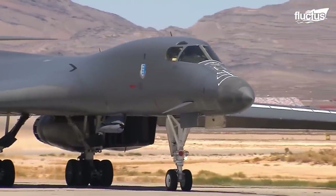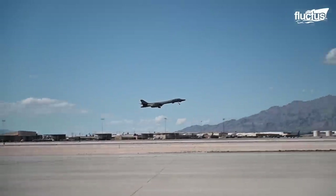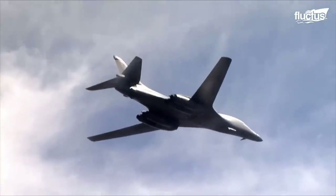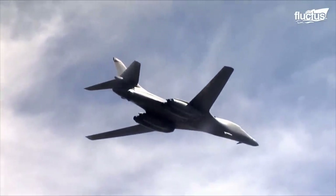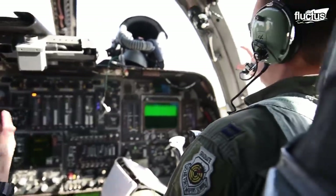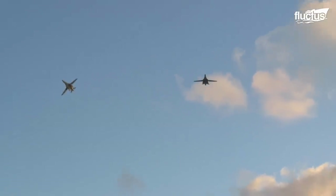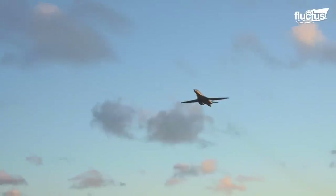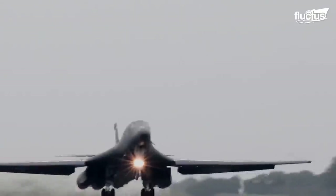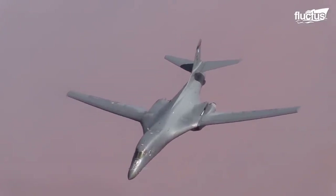The B-1B Lancer is a bomber meant to fight under all conditions — day and night, at high altitudes or close to the ground. The bomber was designed with low-altitude terrain-following capability that allows it to fly as low as 200 feet to the ground at a maximum speed of Mach 0.85. A high-speed, low-level flight induces more stress on the airframe due to strong air turbulence. Due to the relatively larger size of the B-1 Lancer, turbulence poses more effect on the airframe, resulting in heavy vibrations.